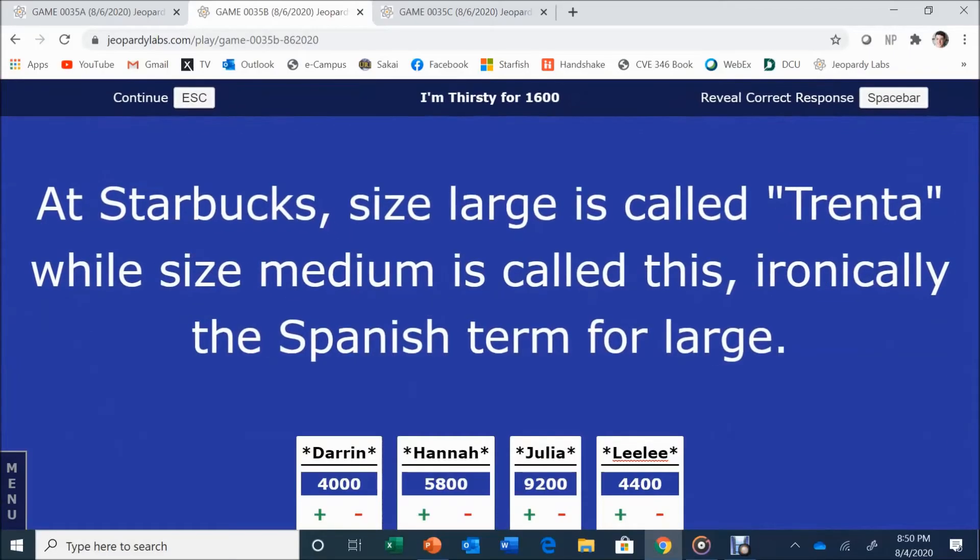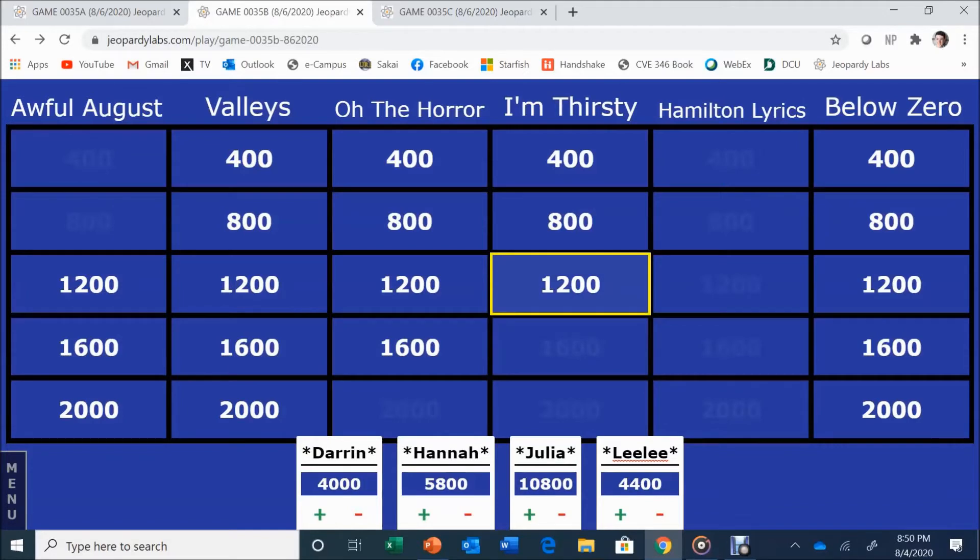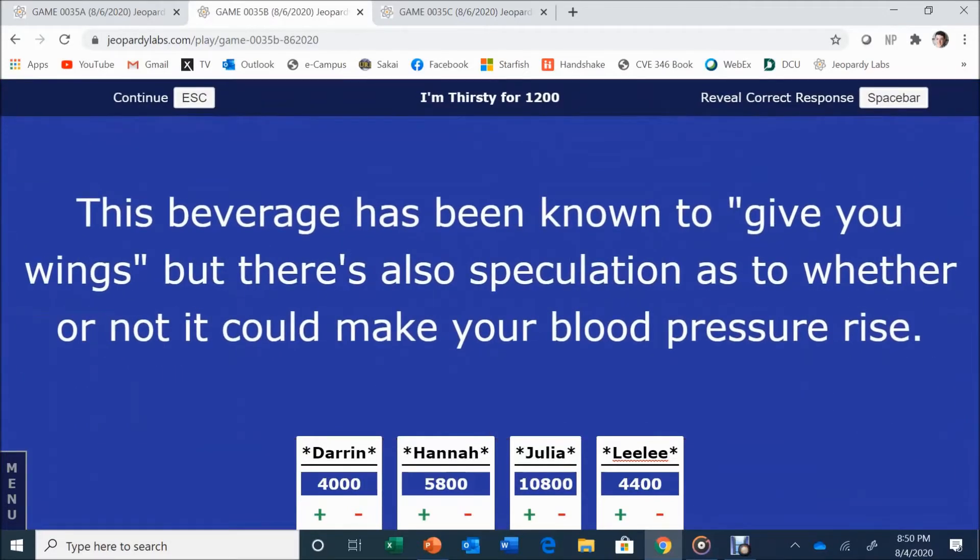I'm Thirsty for 1,600. At Starbucks, size large is called Trenta, while size medium is called this — ironically, the Spanish term for large. Julia answers: Grande. Correct. I'm Thirsty for 1,200: this beverage has been known to give you wings, but there's speculation it could raise blood pressure. Hannah answers: Red Bull. Red Bull is correct.